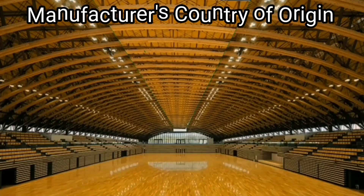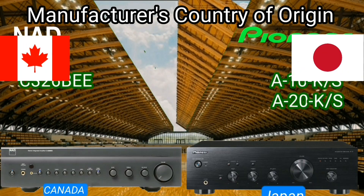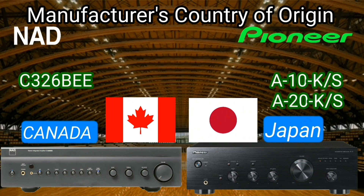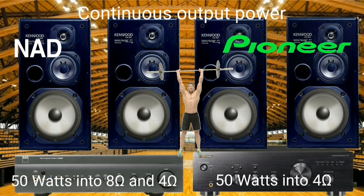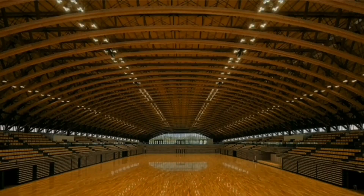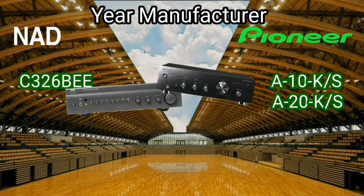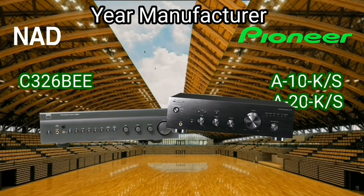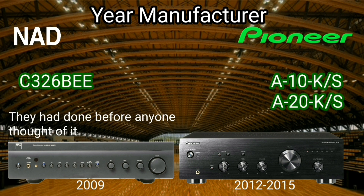The two integrated amplifiers originate from two different countries — one from Japan and one from Canada. The continuous output power for the NAD is 50 watts into 4 to 8 ohms, while for the Pioneer it is 50 watts into 4 ohms. The NAD was made in 2009 and the Pioneer was made from 2012 to 2015.